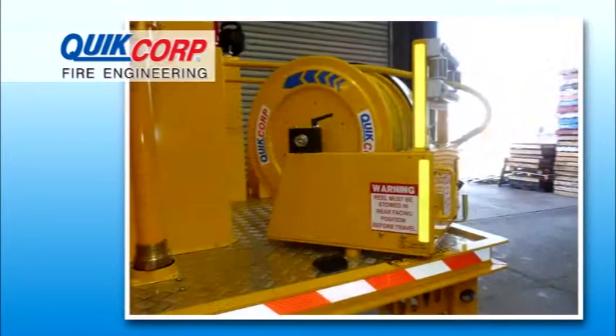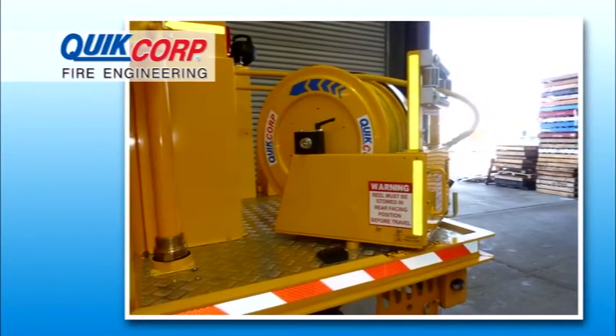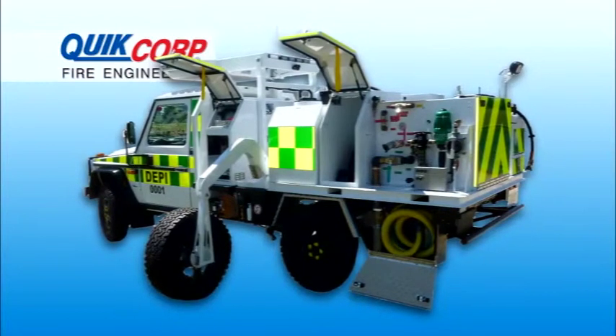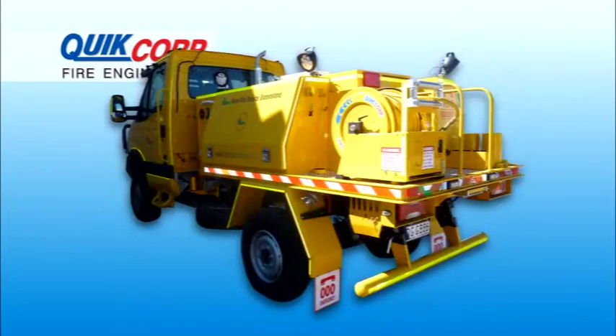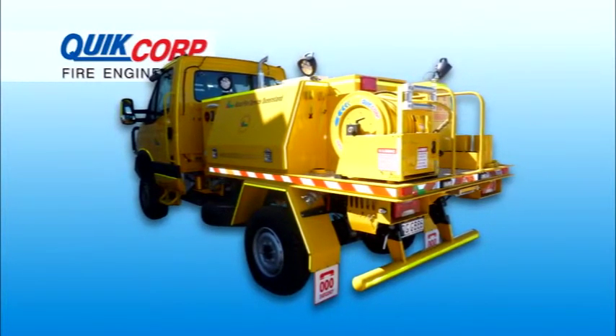Custom-designed RFR swivel reels for optimal performance, available in both car and truck license configurations dependent on GVM requirements. QCFE can design and deliver a solution for you with the latest in firefighting technology on the fire ground.